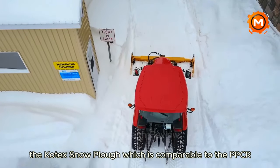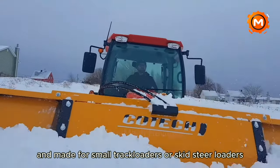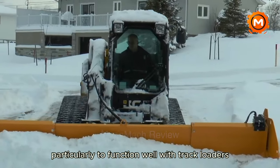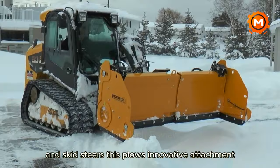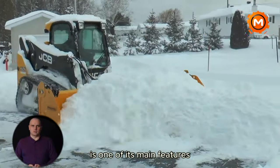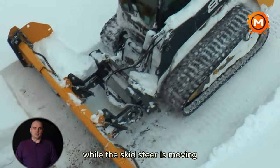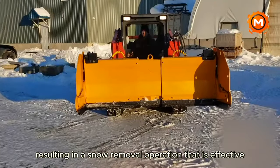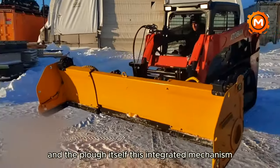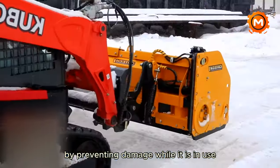The Kotex Snowplow, comparable to the PPCR SKST type and made for small track loaders or skid steer loaders, is an extremely effective and multipurpose snow removal instrument. This plow's innovative attachment has a motorized floating position and ground leveling, guaranteeing steady plow pressure while the skid steer is moving and resulting in effective, seamless snow removal. In addition, the plow has a trigger mechanism that protects both the skid steer and the plow itself.